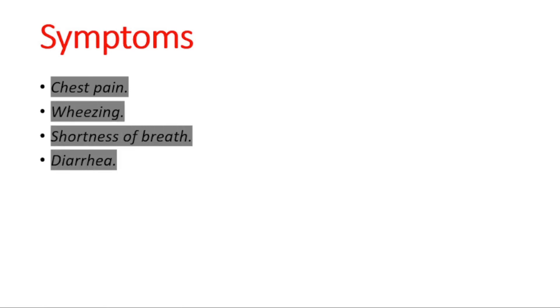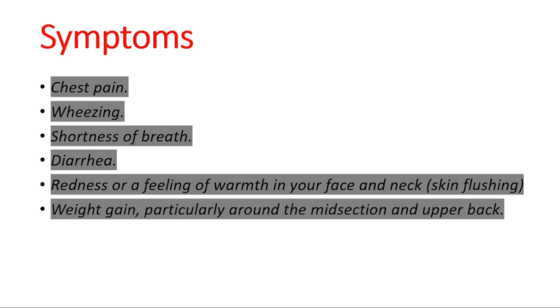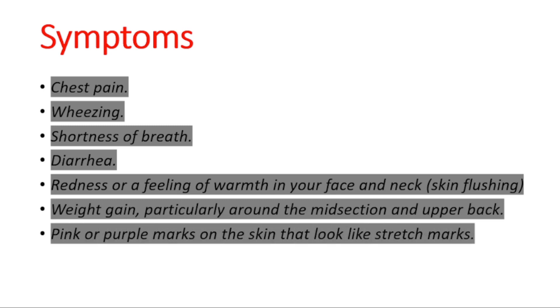Let's talk about the symptoms generally caused by serotonin: chest pain, wheezing, shortness of breath, diarrhea, redness or a feeling of warmth in your face and neck, weight gain particularly around the midsection and upper back, and lastly pink or purple marks on the skin that look like stretch marks.